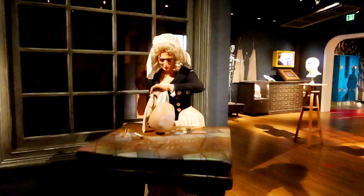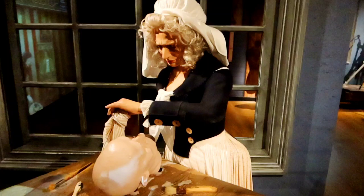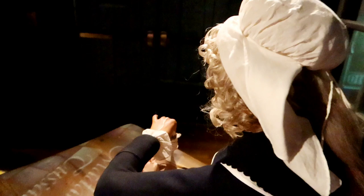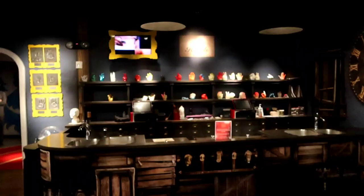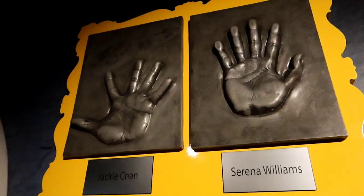Here we have Madame Tussaud herself — a very interesting person. I researched her and found that most of the things she wrote in her autobiography were not exactly truthful. For being as much of a creative genius as she was with the wax figures, a lot of her stories and recollections of her life were not accurate. Over here is a studio where they're working on some of the figures — here's a head in the process.